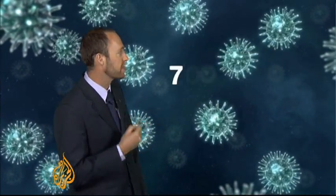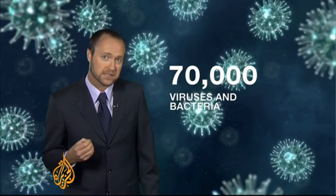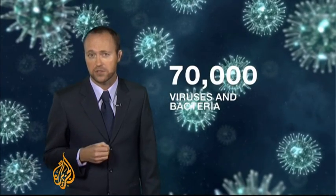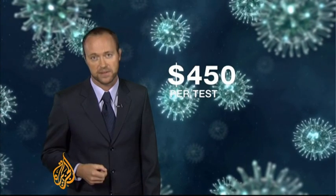As a result, a single sample from a patient — perhaps a saliva or a blood sample — can be checked for 70,000 different viruses and bacteria. Each of these tests currently costs between $20 and $200, so to be able to do the lot for just $450 represents a massive advance.